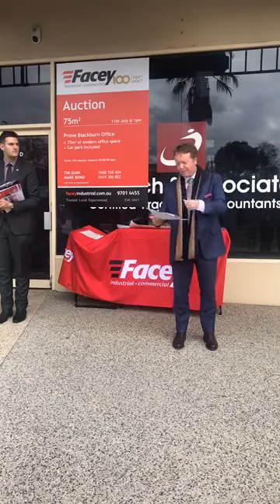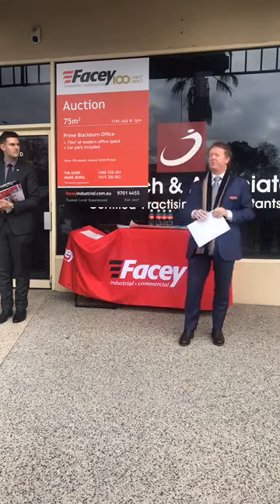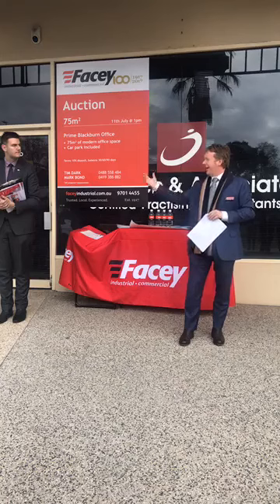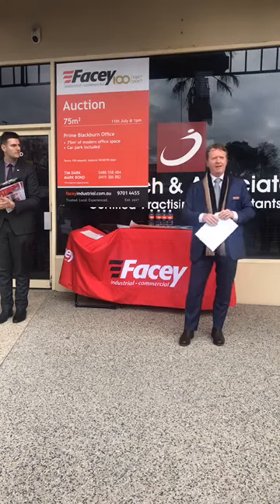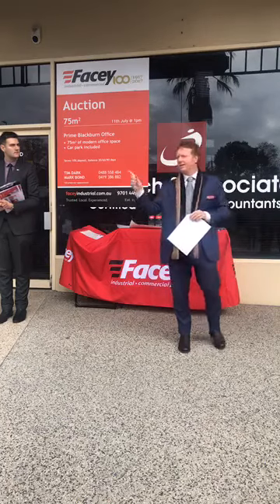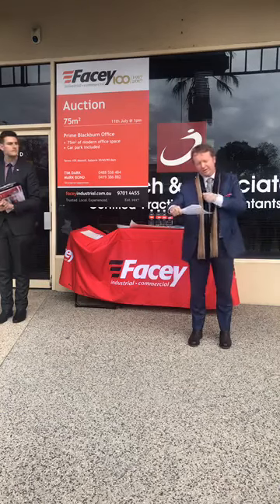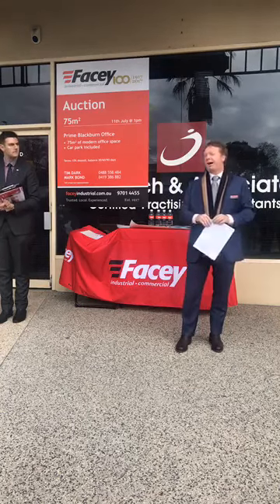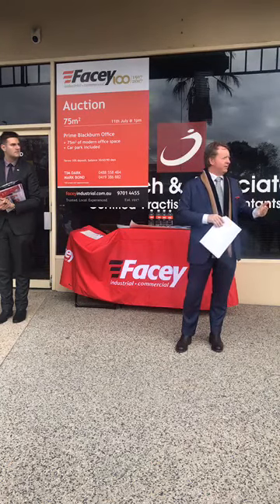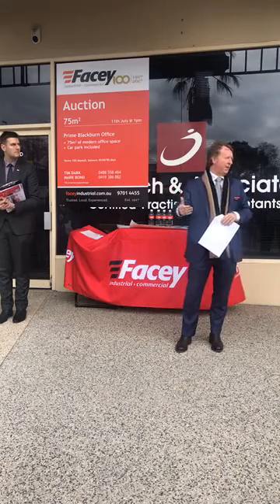We're calling for a 10% deposit and balance. We were advertising 30 to 60 days, but people have inquired about longer terms. If you've inquired about a longer term and Tim has given you the okay, bid with confidence because that's been agreed to — I'm aware of one at 90 and one at 120. GST is payable, so the vendors are registered. The bidding today will exclude GST, so when I knock the property down, GST will be payable on top of that price.